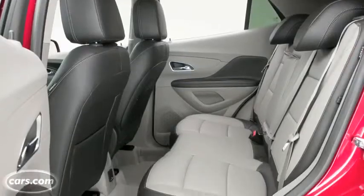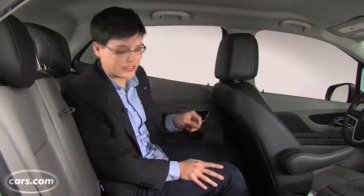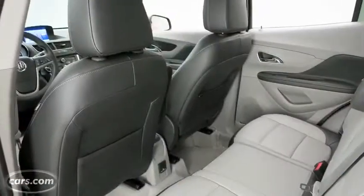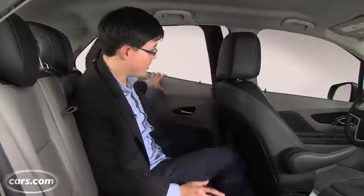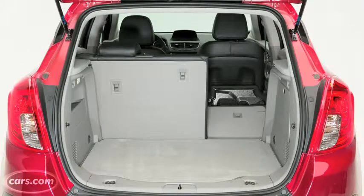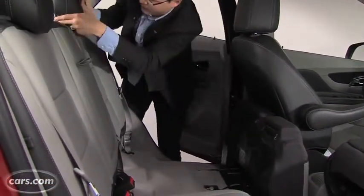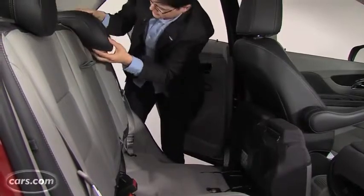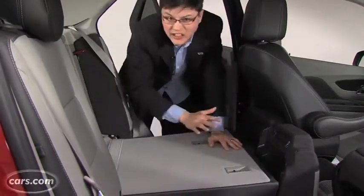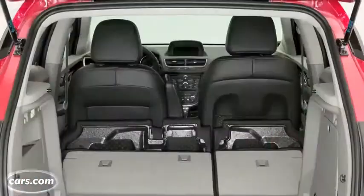The back seat is pretty good packaging as well. This is where the Encore's ride height pays off — you've got a nice high seating position in back, which means adults won't have their knees dangling up in the air. I'm six feet tall, and there's actually surprisingly decent leg room back here and very good headroom as well. Behind the rear seats, there's about 19 cubic feet of room, and if you fold them down, about 50 cubic feet. That's a somewhat antiquated process though — you've got to fold the cushions forward, tumble them forward, put the head restraints down, and then fold the seat backs down to get a flat cargo floor. The front passenger seat does fold forward, so you can fit ladders or other tall items.